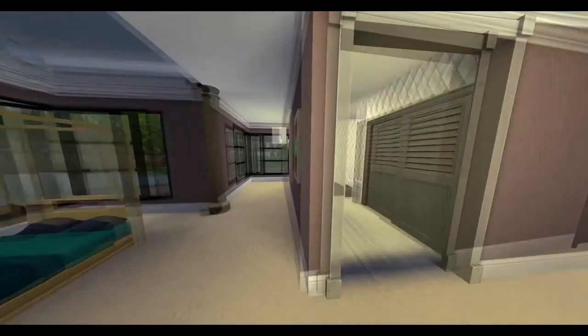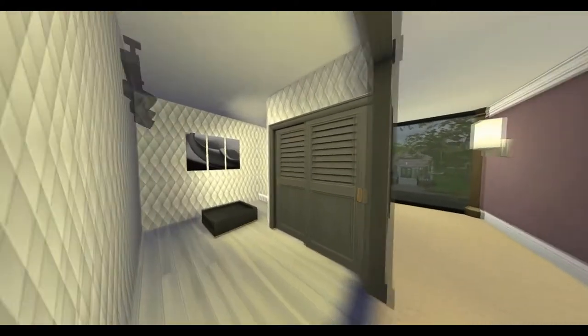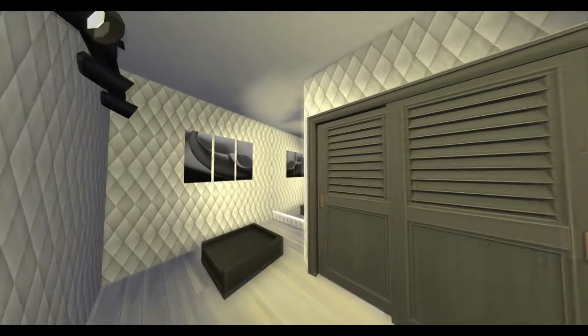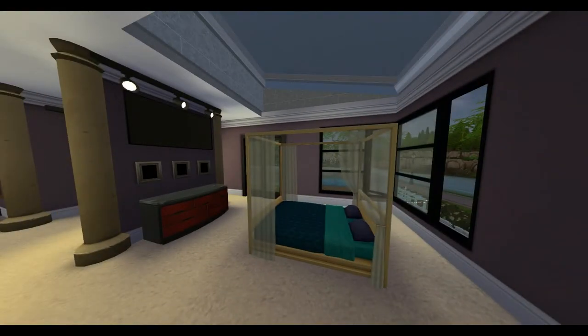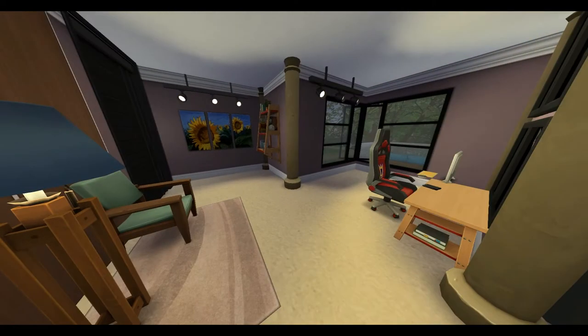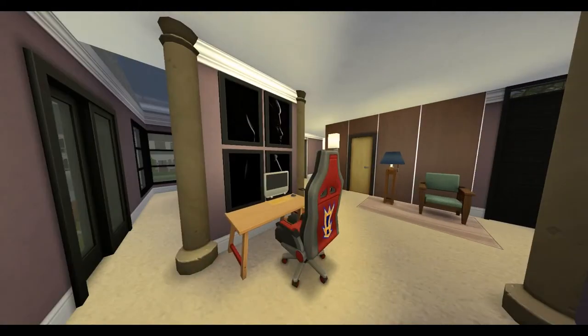The second floor was a bit challenging to do. I wanted a big closet, a semi-big bathroom, a big open bedroom with a little bit of office space. And yes, what you see above the bed is a skylight window. I also have that in the bathroom. Details about what this house includes will be in the description below.